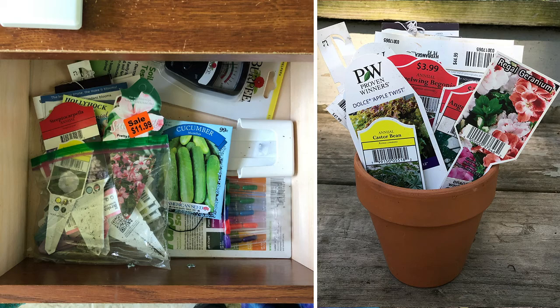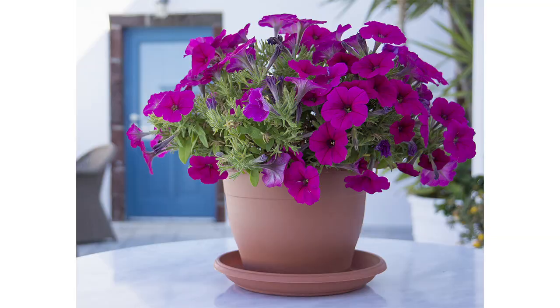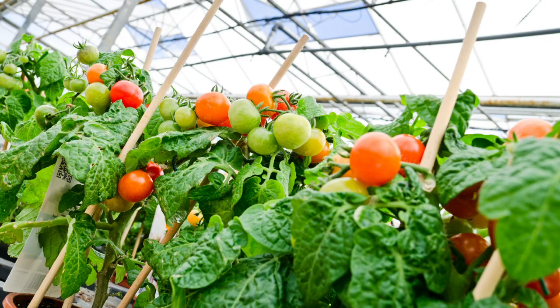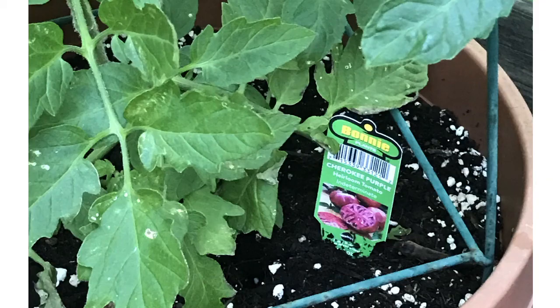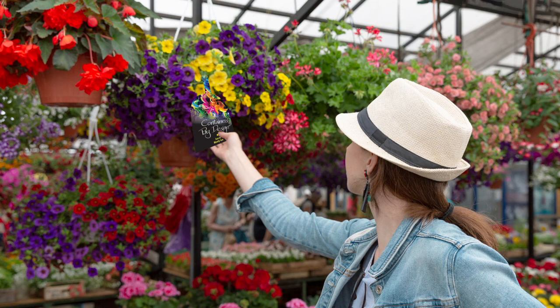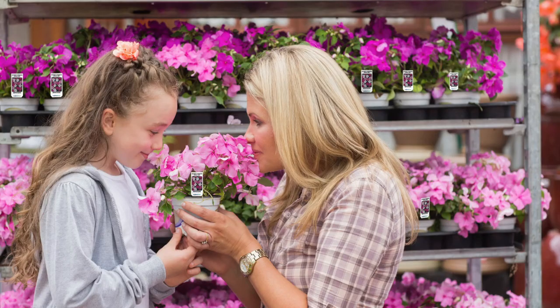Research indicates two common behaviors. Over fifty percent of tag savers use them for future reference, while a nearly equal amount place them next to the plant. What people do with the tag is dependent upon the type of plant — annual and perennial tags are saved for reference, while vegetable tags are placed next to the plant. Both these behaviors show that the plant tag is highly valued.